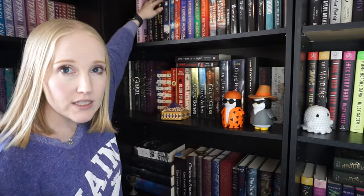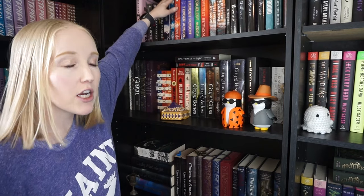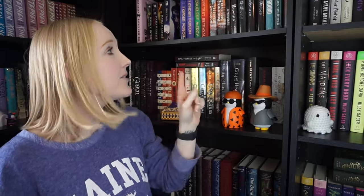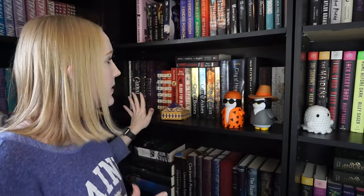I have the Poison Study trilogy and right next to it the Glass trilogy, which I have a love-hate relationship with. I love Poison Study and I love the first book in the Glass trilogy, but the next two were not great. It started going downhill and I hate the last book, so I will not be keeping both — I'm keeping the first book in the trilogy and just have to get over not having the completed series. The rest of these books are all favorites: the Kinder Poison trilogy, the Electric Kingdom, the Unwind series, and Stalking Jack the Ripper. Keeping all of those.